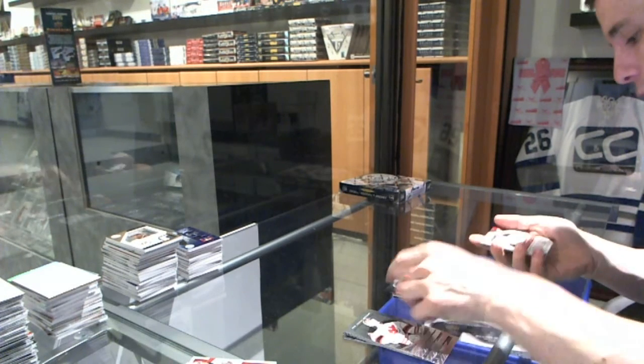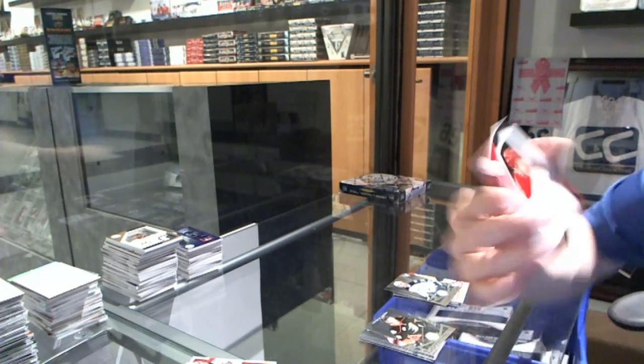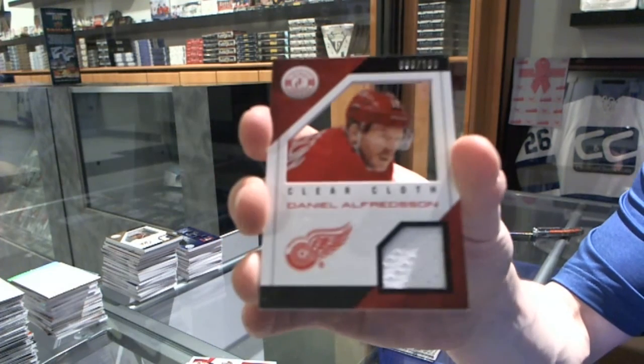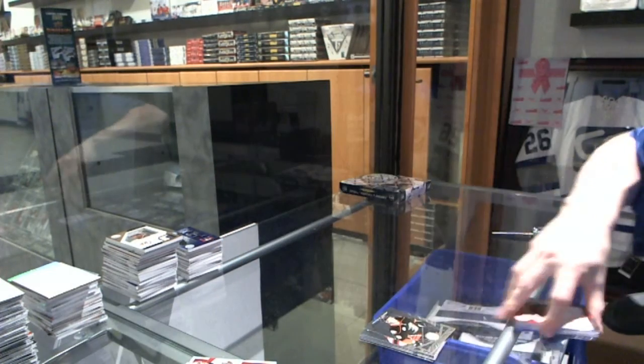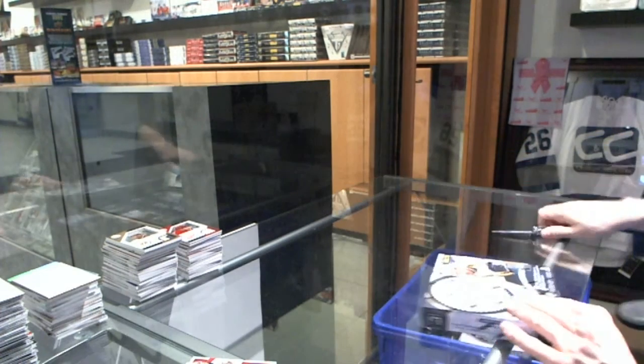We've got a rookie for the Jets, Anthony Peluso, and a clear cloth jersey, number 100 for the Detroit Red Wings, Daniel Alfredsson. All right, box 12.